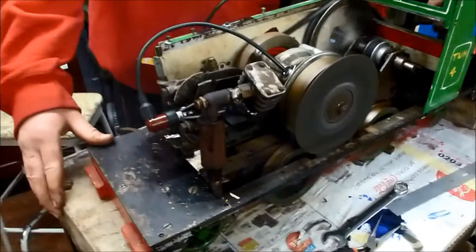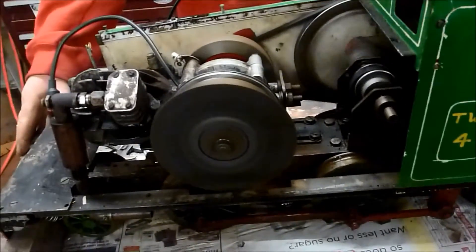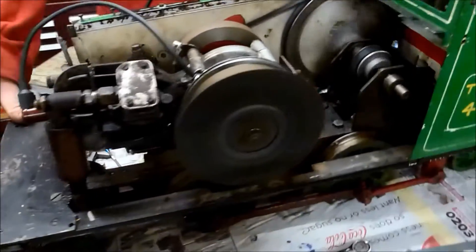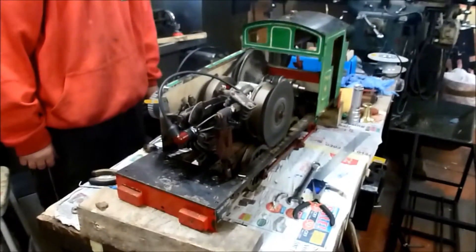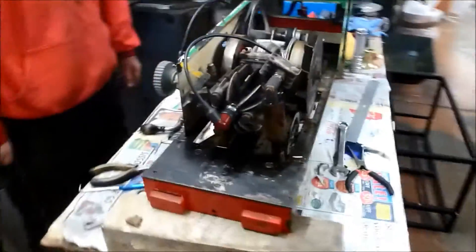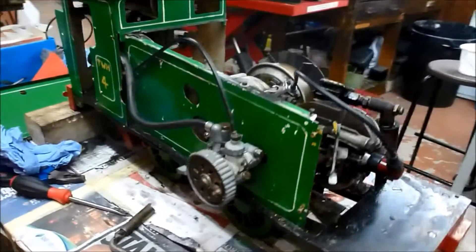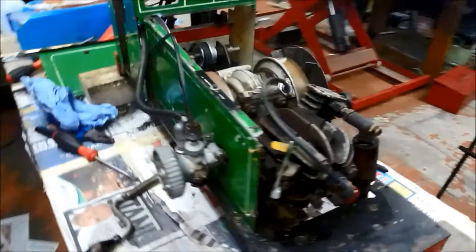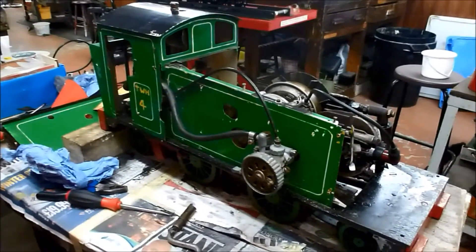Nice and quiet. So it runs alright, it's a bit noisy. It's got the carburettor that sticks out the side here. We had to strip quite a lot of the bodywork off to do some work on the engine. I think the belt needs replacing — apart from that, it seems to run alright.